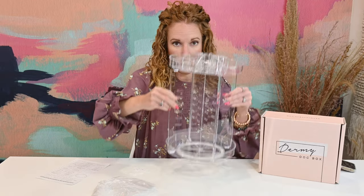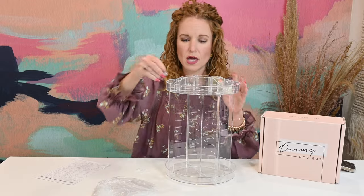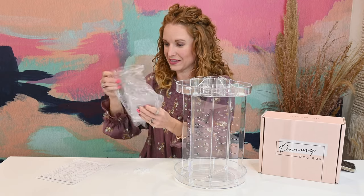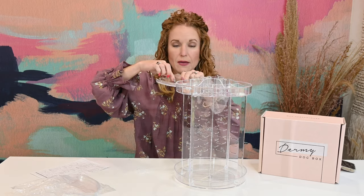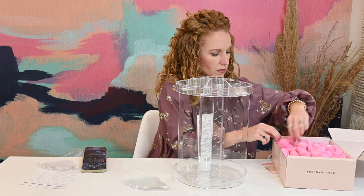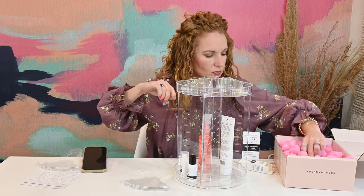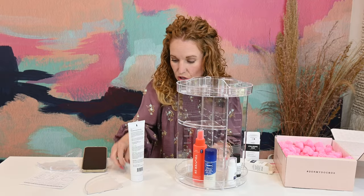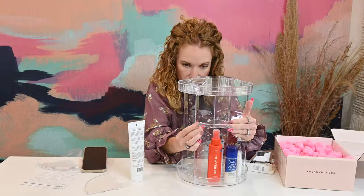There are also shelves to put on it and it's fully customizable — you can remove them and put them back and decide how high you want them. The shelves do have a lip so things won't slide off the edge. You can do a little section with little products and then a taller section for bigger bottles. You take the same rings and slip them around the edge — super easy to do.